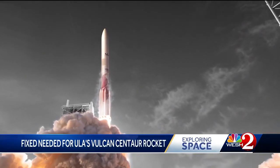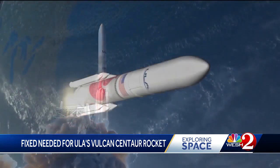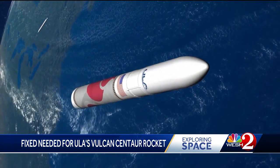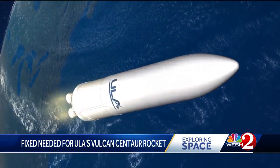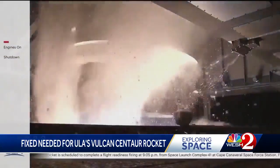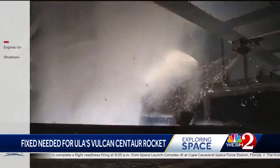The Vulcan Centaur, designed to be ULA's next-gen rocket, helping it keep pace with SpaceX in the growing industry to low Earth orbit. But the new vehicle has hit a snag. Now the integrated rocket out at Launch Complex 41 at the Cape Canaveral Space Force Station needs to be taken apart.